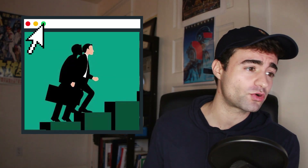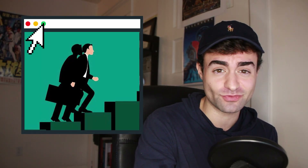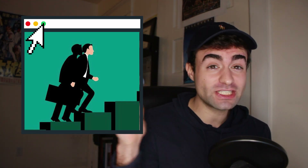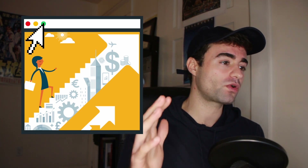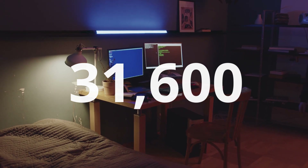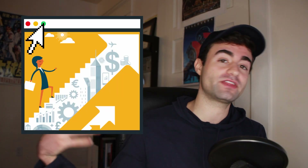Looking at overall job growth, according to the Bureau of Labor Statistics the number of software developer jobs in 2019 was about 1,469,200. The overall job outlook over the next 10 years through 2029 is about 22% growth, which is way faster than the average occupation at about 4%. The Bureau of Labor Statistics estimates about 316,000 more software developer jobs will be available by 2029 — that's roughly 31,600 new software developer jobs being added every year, in addition to all the jobs already out there.